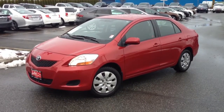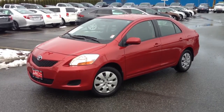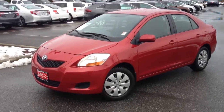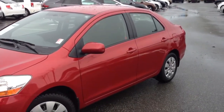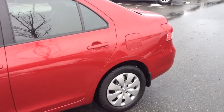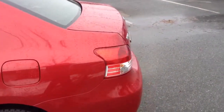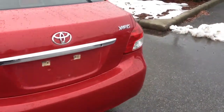Welcome to Valley Toyota Scion. Today we're excited to show you this 2009 Toyota Yaris Sedan, stock number 13666A. This car is priced at $11,980 and has just over 70,000 kilometers on it. It is an enhanced convenience package, which means it has power windows and power locks, as well as keyless entry, air conditioning, and it is a manual transmission. One owner car — it was leased here at Valley Toyota in Chilliwack.